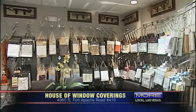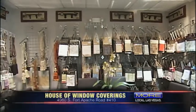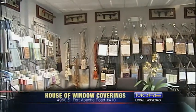My experience with House of Window Coverings was outstanding. Everyone was knowledgeable and professional. I love my shutters, and for the quality, they have the best price in town. I'm now getting ready to place a second order for draperies and bedding. I recommend everyone to have the window coverings.